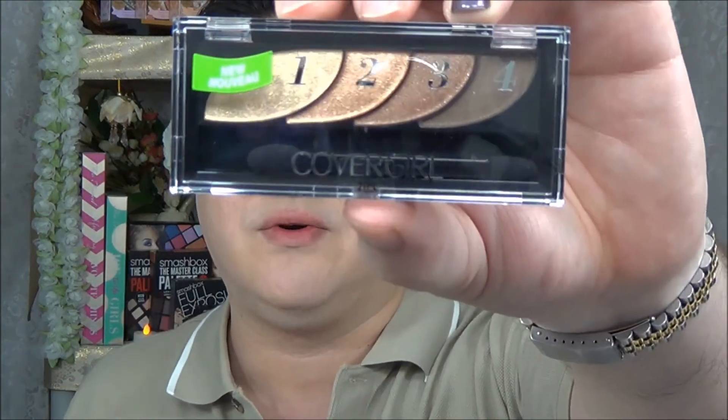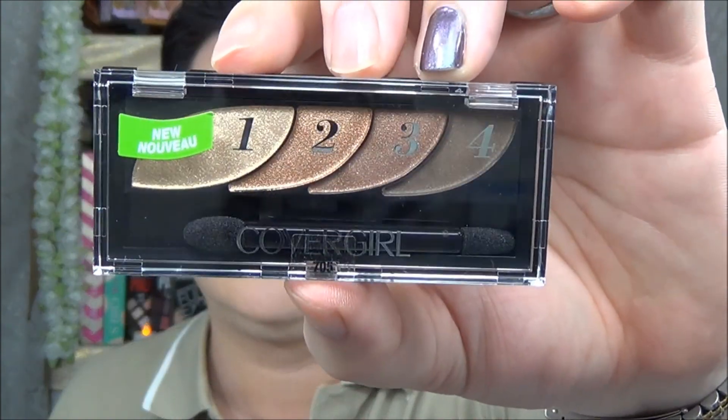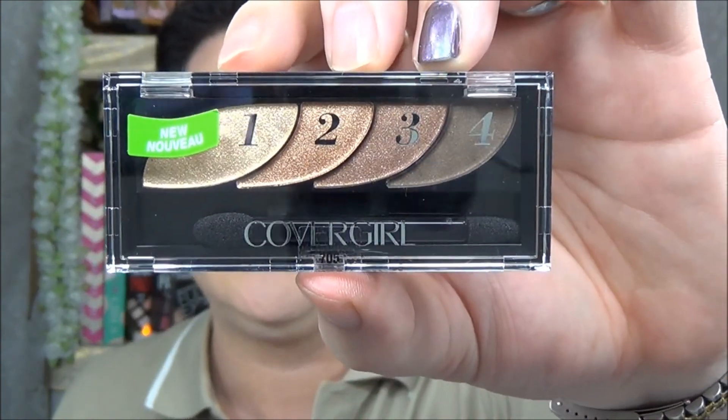Next thing I saw while I was looking at this display was these new CoverGirl eye quads. This is the eyeshadow color in number 705, Go for the Gold. I like this new eye quad design. Go for the Gold has a good gold color, a copper, a bronzy color, and this metallic taupey color at the end here. That's really nice — well, it looks like a metallic taupey, it could be just a shimmery taupey. My wife will figure it out when she opens it up.